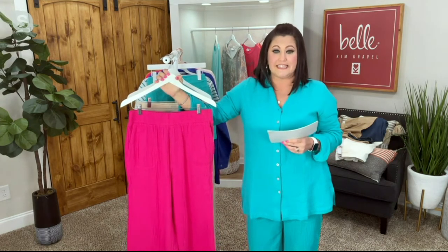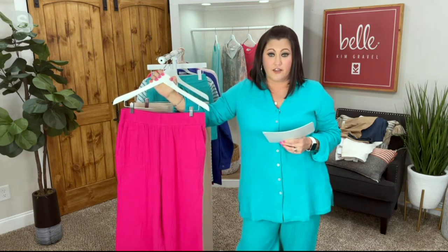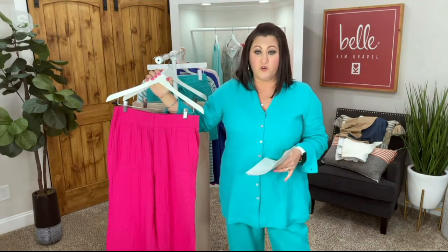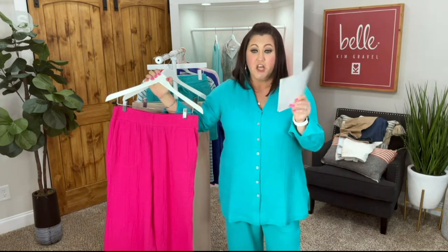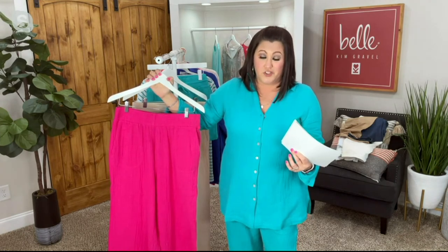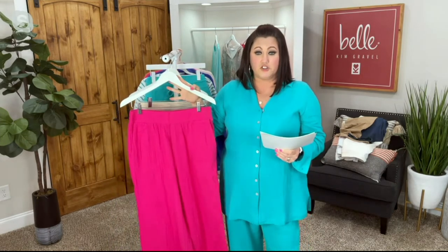The regular inseam on these is 30 inches and the petite inseam is 27 inches. Now ladies, I'm 5'5" and sometimes I'll just grab the petite. If we're getting limited in one of the sizes, you can go ahead and get the other — if you're 5'5" like me, sometimes the petite works just fine. Beyond that, probably go with a regular.